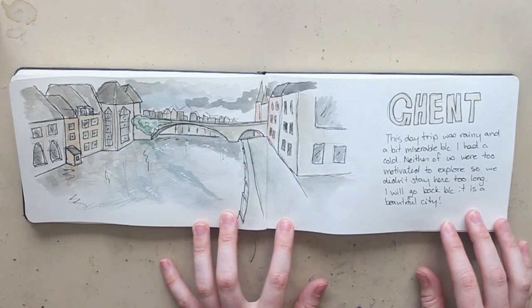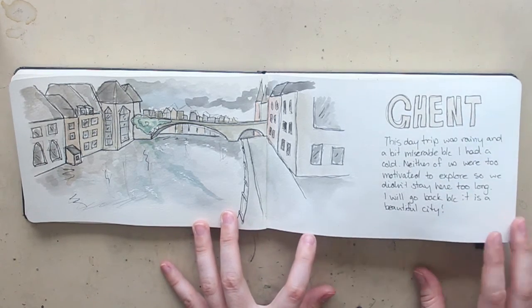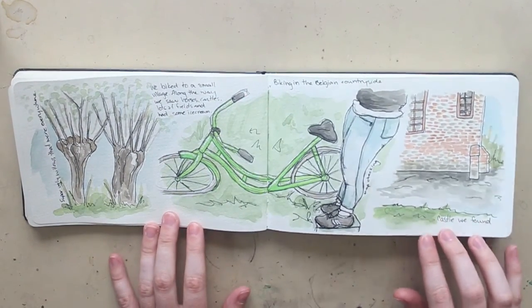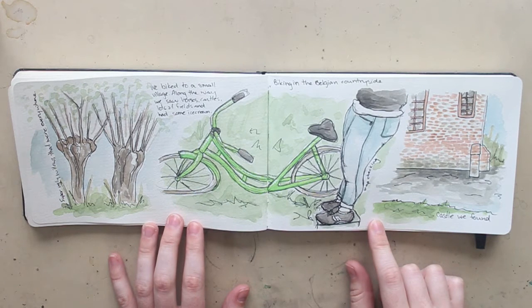We went to Ghent one of the days we were in Belgium and it was miserable, I have to say. I was sick with a cold and it was raining — just not great weather. But I'd love to go back at some point because Ghent was really beautiful even through all of that. Then finally on our last full day in Belgium we went for a bike ride. I was feeling much better, so we rented bikes and rode through the countryside. It was probably one of my favorite experiences from our whole three-week trip — really beautiful scenery and some random castles, which you just don't see in North America.